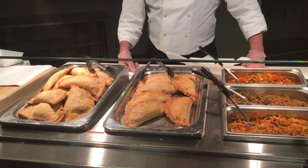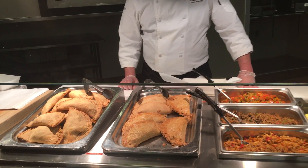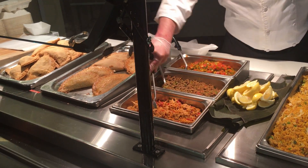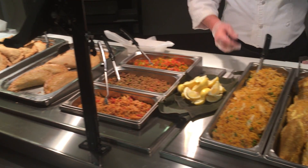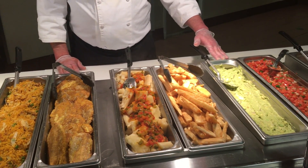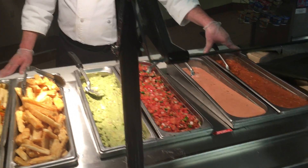Yes, Brian. We did two types of empanadas today — chicken empanadas and beef picadillo. We have the proteins right here; this is the filling. This is the beef and this is the chicken. We got some sofrito as a topping, lemon wedges, arroz con pollo, tostones, steamed yucca, fried yucca, guacamole, a little pico de gallo, pink sauce, and homemade salsa.